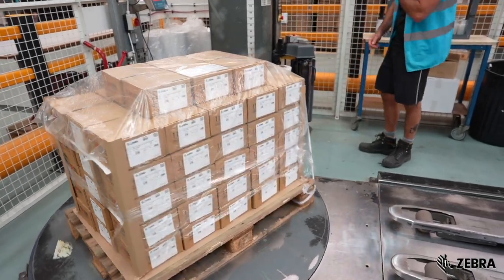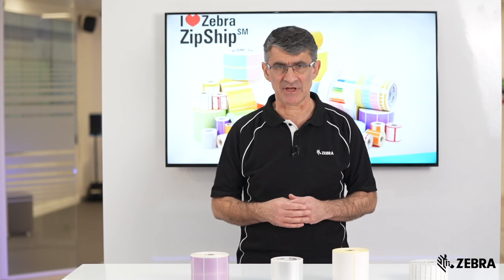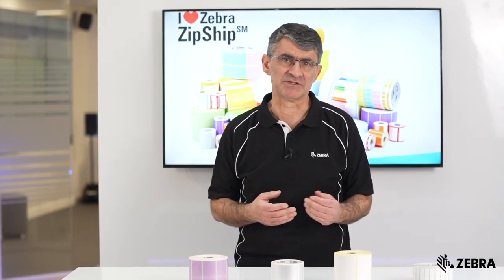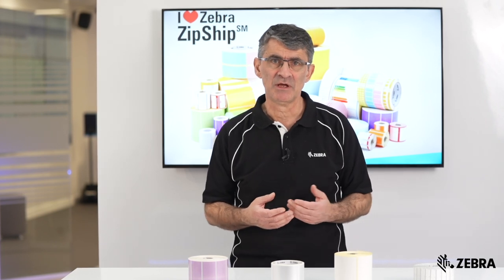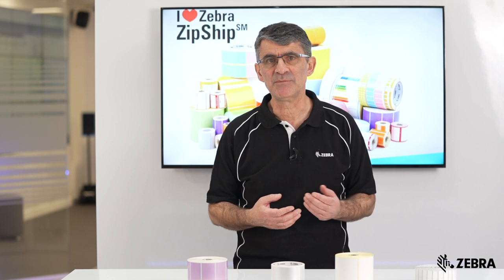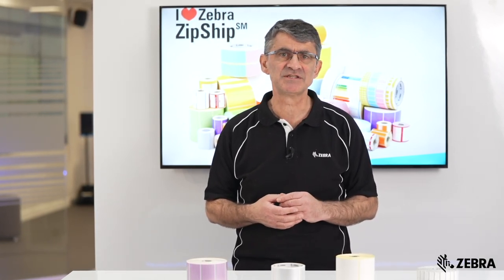We have hundreds of different label and tag materials available to suit your requirements and budget. Our range caters for specialist uses, including materials that are compliant with safety standards such as ISO 9001 and ISO 14001. Our team of material sciences experts pre-test and select the highest performing materials to ensure durability and optimal printer performance.